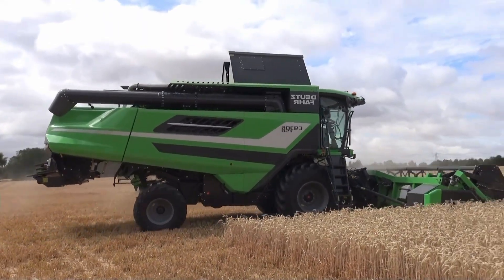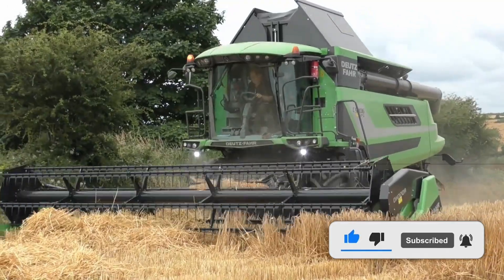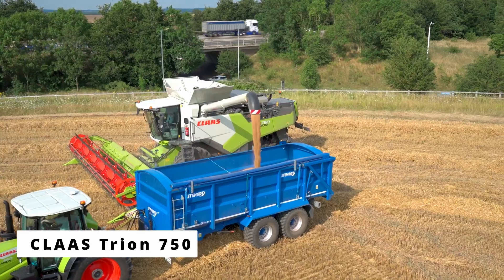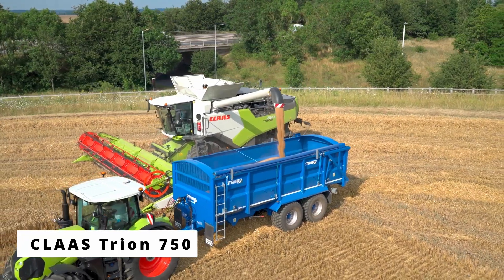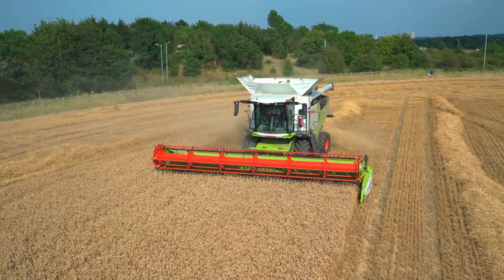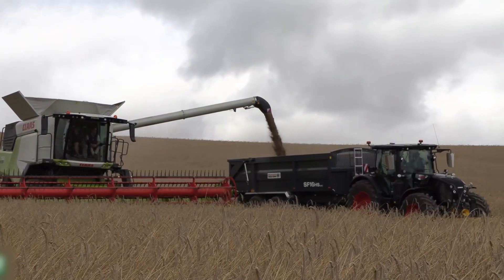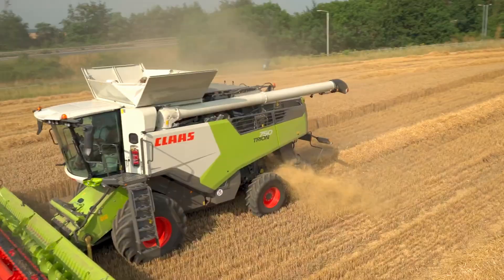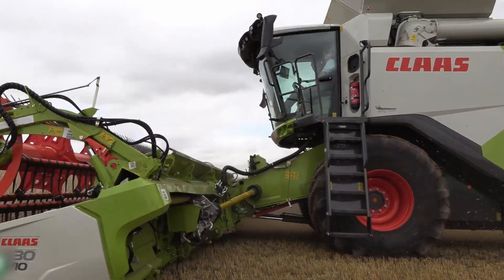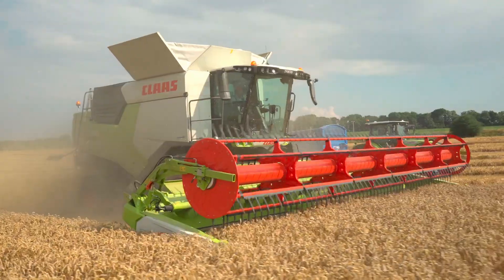Now, before we reveal the next two machines, don't forget to subscribe to the channel. The Claas Trion 750 — the mid-sized marvel. Not every German farmer runs a thousand-acre operation, and that's where the Trion 750 comes into play. It's the perfect example of how German engineering scales beautifully, packing top-tier tech into a more compact frame. Introduced as part of Claas' new generation lineup, the 750 bridges the gap between power and practicality.